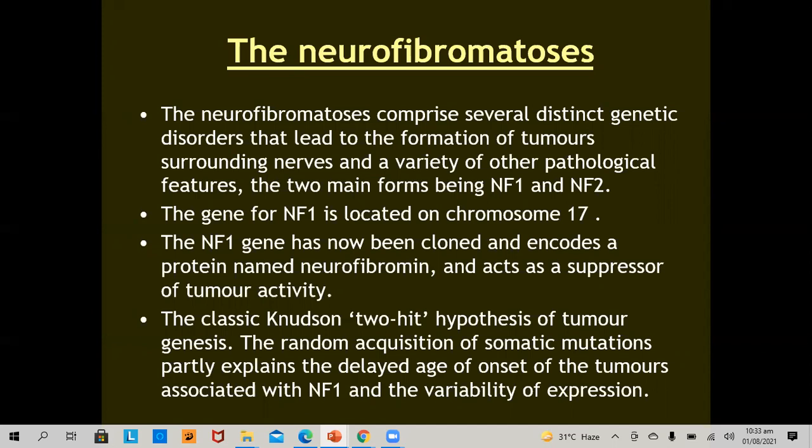The gene for neurofibromatosis 1, which is the most common form, is located on chromosome 17. The neurofibromatosis 1 gene has now been cloned and encodes a protein named neurofibromin, which acts as a suppressor of tumor activity. The classical Knudson two-hit hypothesis of tumor genesis involves random acquisition of somatic mutations.